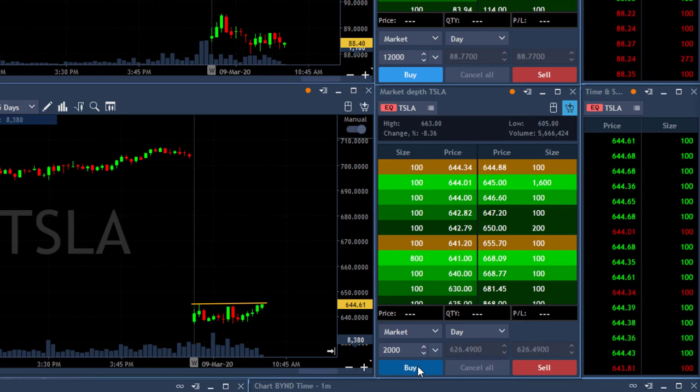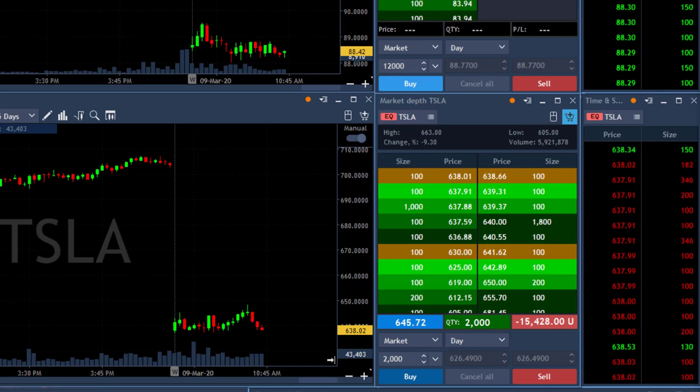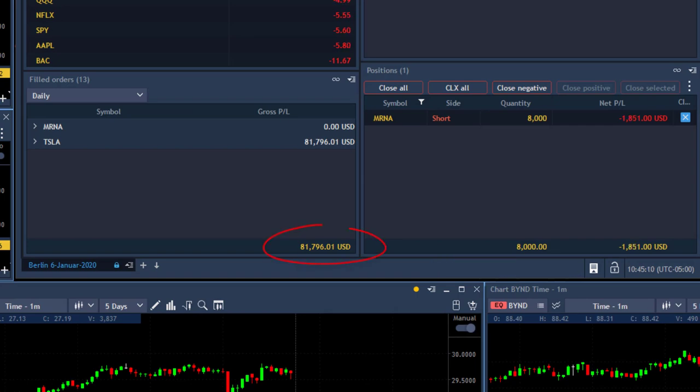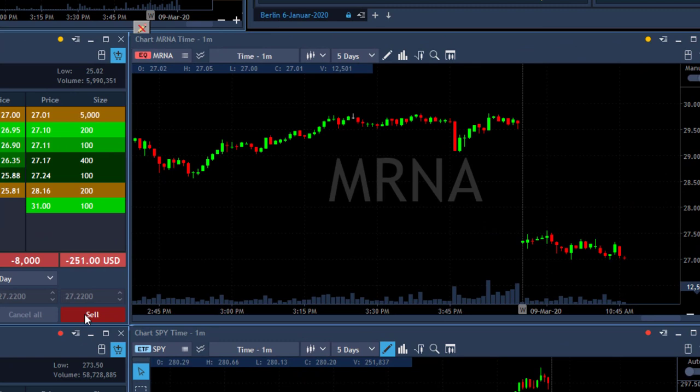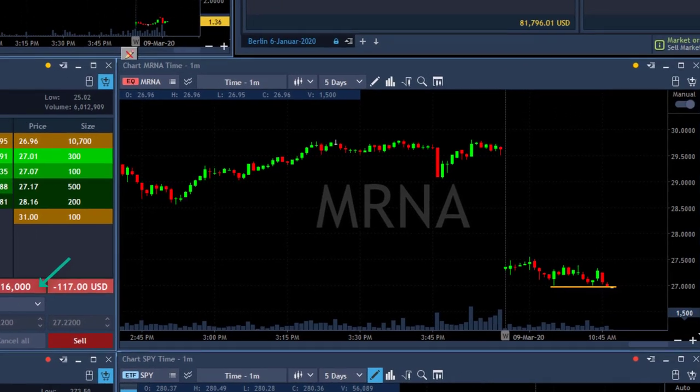Tesla has a beautiful technical formation here, though that's not all the data today. I'm going to go long 2,000 shares — the high is 663 — my third trade in Tesla. It's a nice technical formation. Well, second loser in Tesla: down $15,000, $16,000, $17,000... $21,000. Just 2,000 shares — I'm out. I should stop after two terrible trades. MRNA is back to $27 and I'm adding another 8,000 shares short — now short 16,000 shares of MRNA.